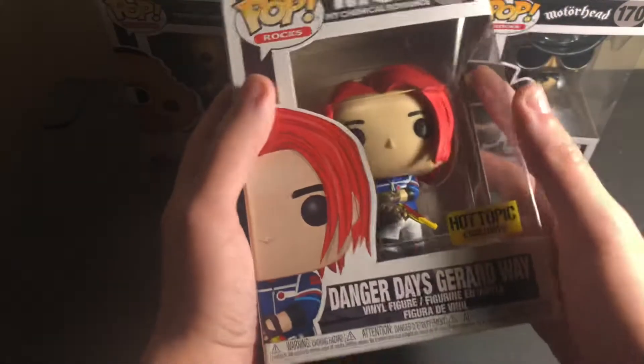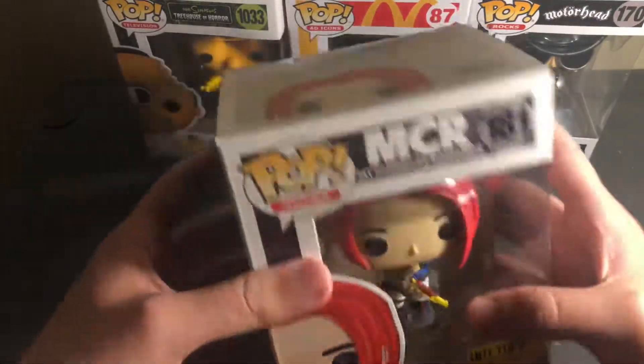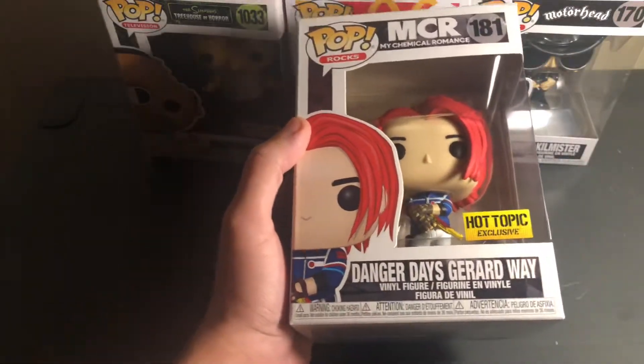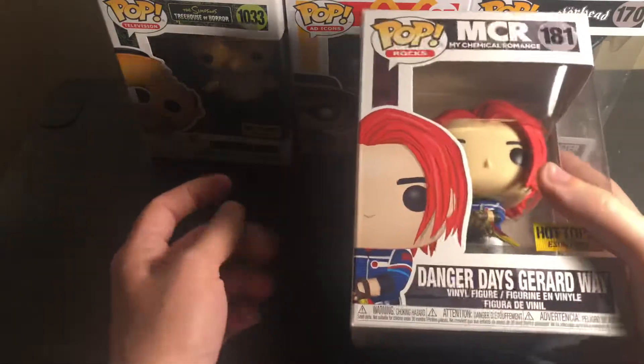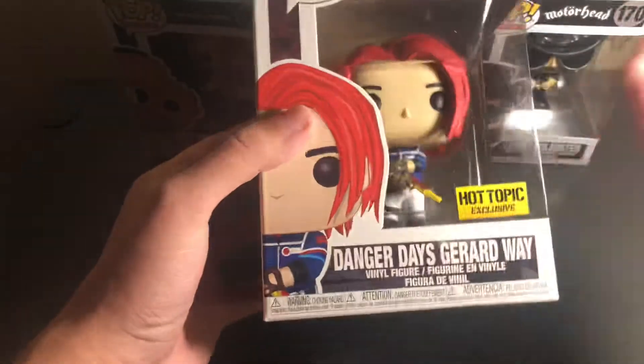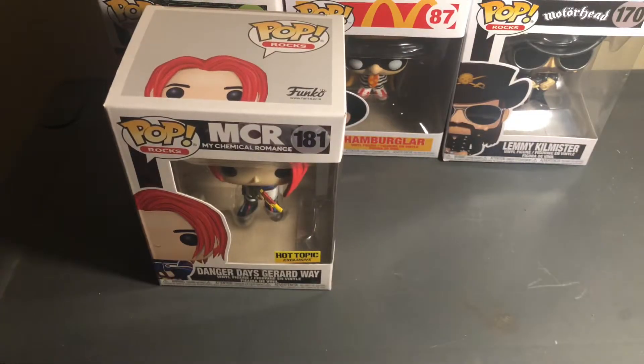I didn't even know these came out yet — Danger Days Gerard Way. Might as well grab it. It's a pretty cool pop. I don't listen to their music as much anymore, but this was my favorite version of Gerard. I don't know if I'll get any others because they're pretty hard to find, but my Hot Topic had a bunch of these. Had to grab them. Gerard Way — pop rocks.